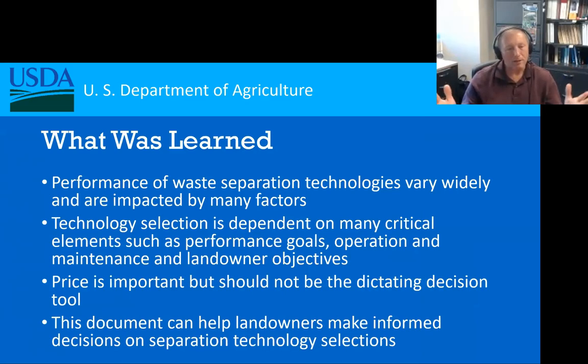So what did we learn going through this 11-year process of putting this document together? Well, one thing is that these technologies — the results from them — can be impacted tremendously by a large number of factors. You may do a calculation, but for your operation the numbers may not agree because of various factors such as the age of the animals, the sex of the animals, and how the manures are being stored. The selection of technology is dependent on so many things, and you have to gather that information ahead of time through planning.